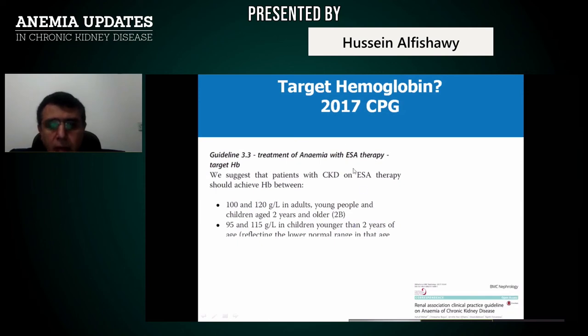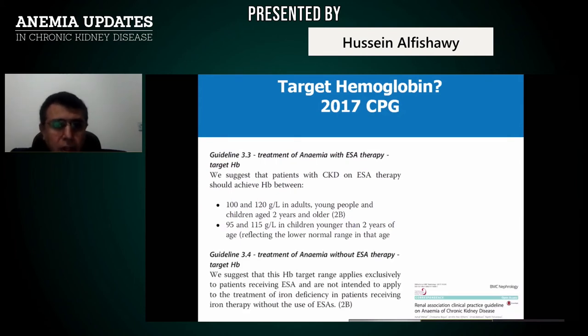Your target hemoglobin according to Renal Association clinical practice guidelines 2017: 10 to 12 g/dL in young people and children aged two years and older, and 9.5 to 11.5 g/dL in children younger than two years. In adults, we speak about 10 to 12 g/dL, more precisely 10.5 to 11.5 g/dL. The hemoglobin target range applies to patients receiving ESA and is not intended for treatment of iron deficiency with iron therapy alone without ESA.